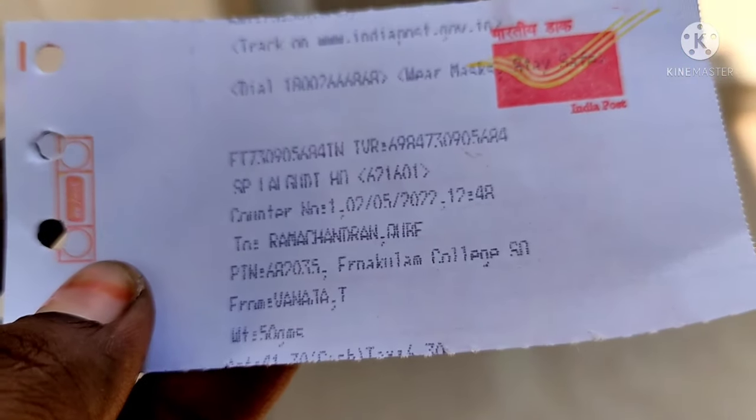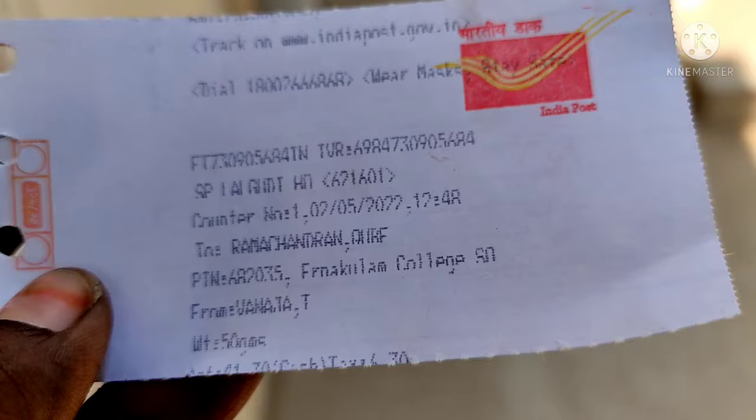We will track the documents. I will show you the next video.